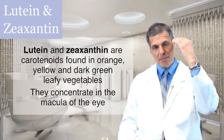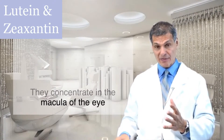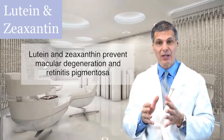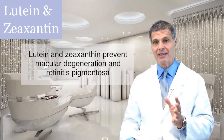They concentrate in the back of the eye, known as the macula, and play a very important role in preventing macular degeneration. More recently, we're seeing that lutein helps to reduce the likelihood of retinitis pigmentosa, also a fairly common eye condition.